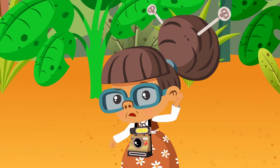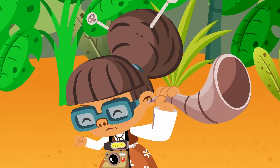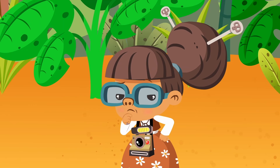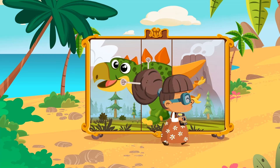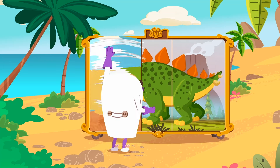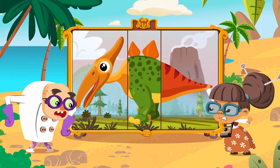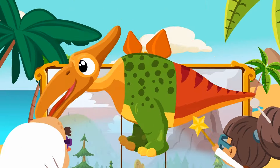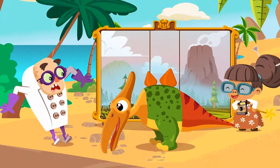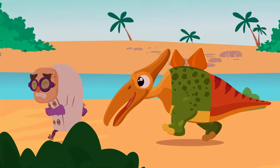I don't think Granny heard you — let's say it louder! Spooky! What are you thinking about, Granny? Where are you going? She caught you! You'll see! Run, Spooky, run! You know you can't mess with Granny!